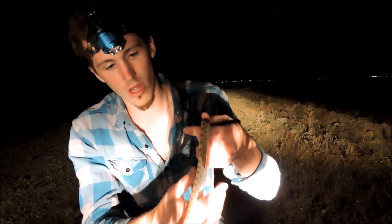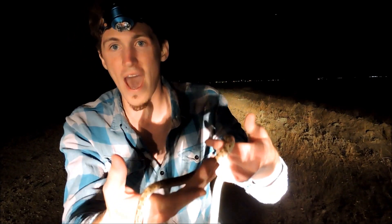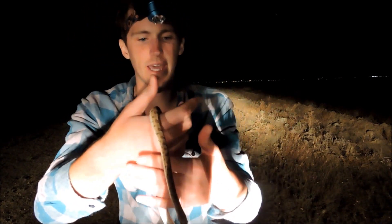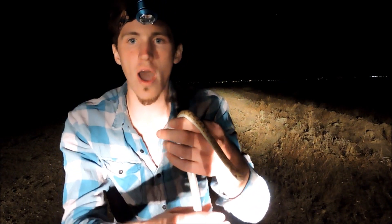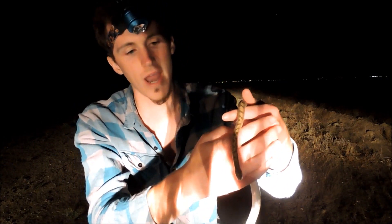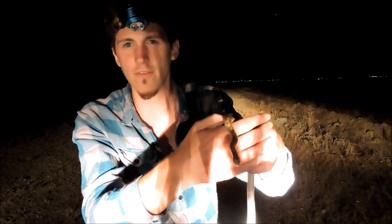Very pretty snake — it's got a cool little pattern on them. They'll pretty much go after lizards that are sleeping, maybe some geckos, stuff like that that comes out at night. They'll possibly go after mice as well.